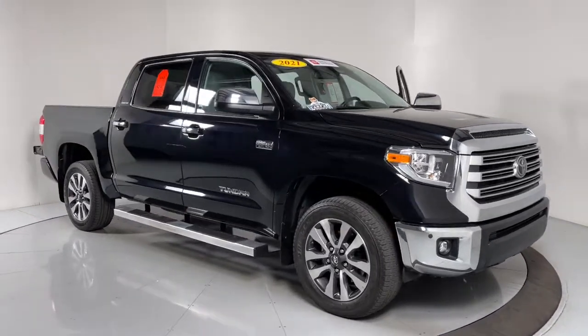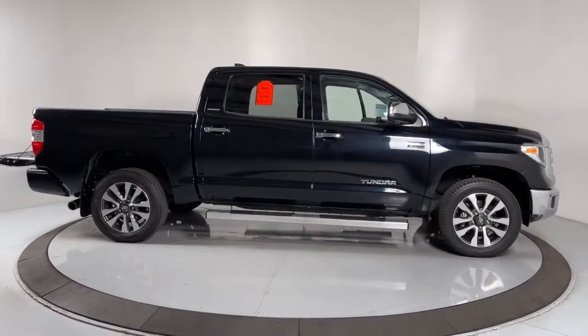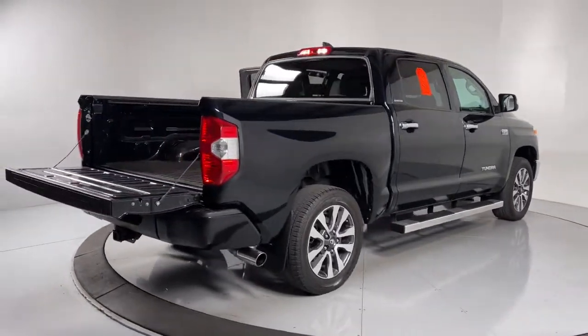Introducing the 2021 Toyota Tundra. This vehicle is an outstanding buy with fewer than 20,000 miles on the odometer. This vehicle delivers the best of sporty styling and modern efficiency.